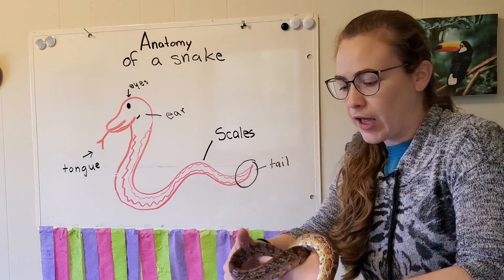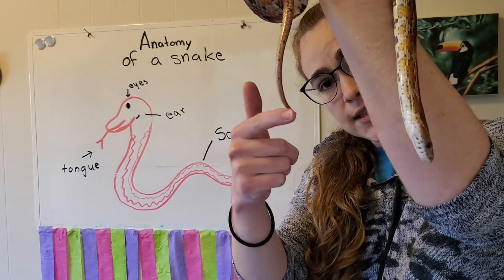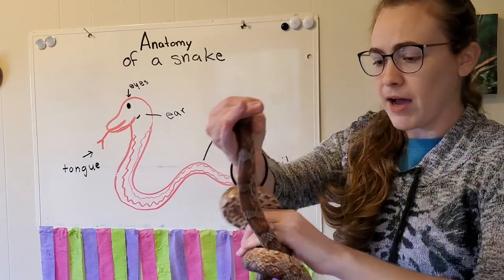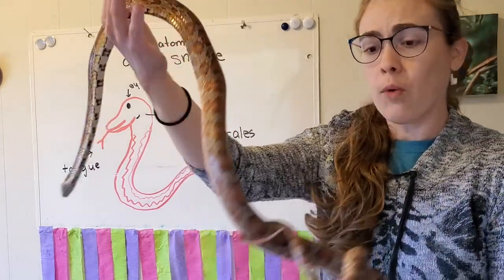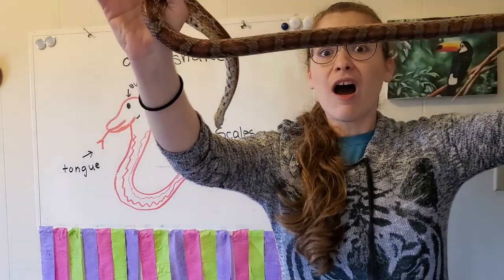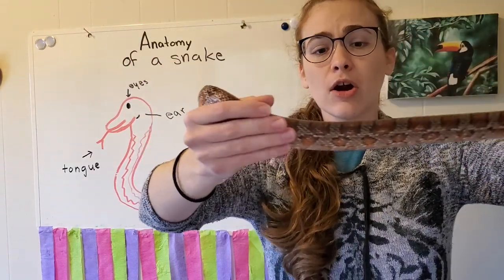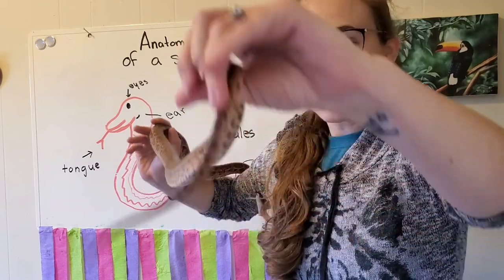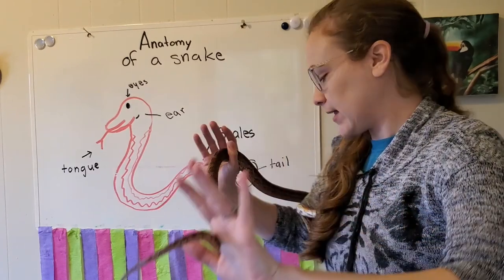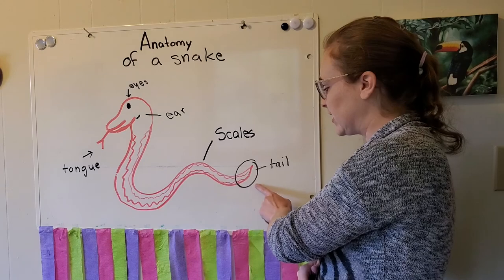Let's take a look at other parts of his body. Do you see this little dangly part here? This is his tail. It might look like his whole body is the tail because it's really long, but actually all of his organs — like his heart, his lungs, and his stomach — are in his body here. Just that little part at the end is his tail. The rest of it is his body.